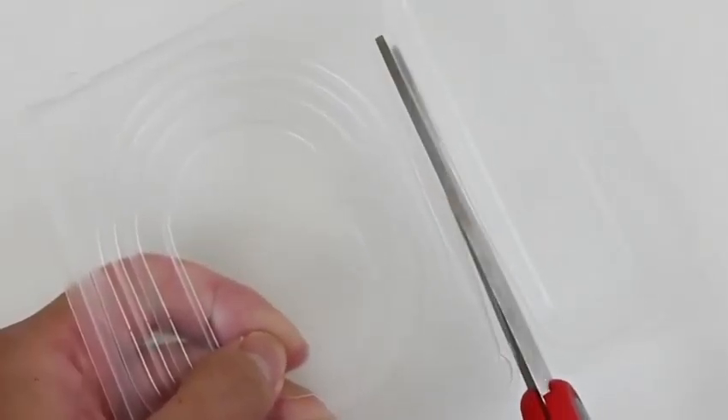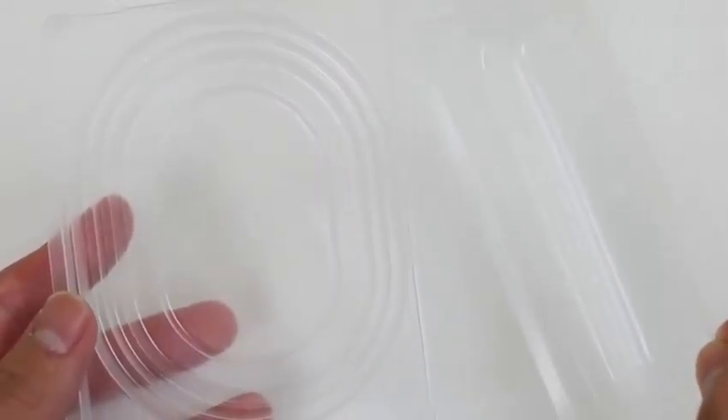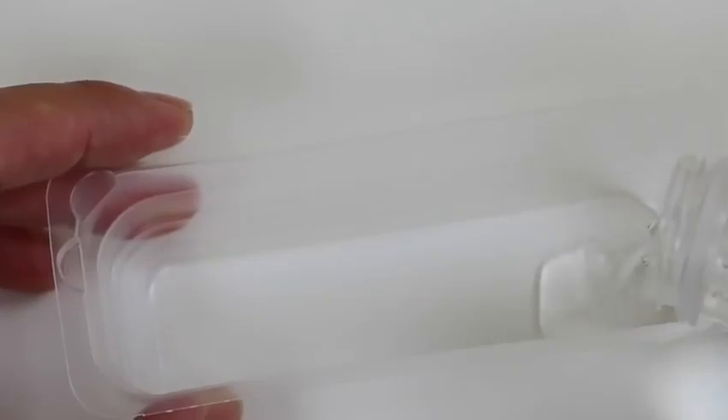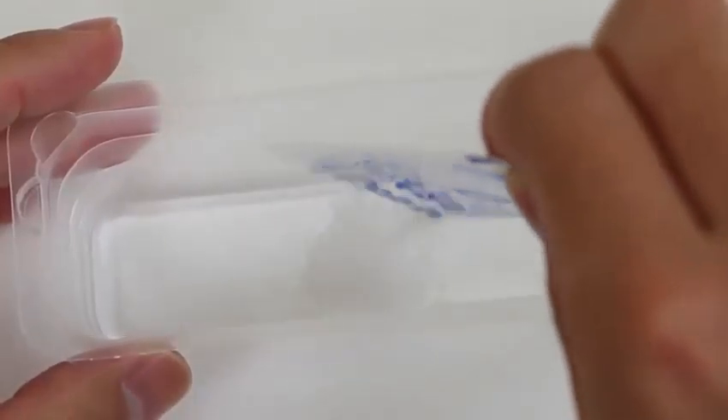Now that our tray's cut up, let's get started. We'll first need to pour some water into the smaller tray right up to that line. Pour in packet number 1 and use the spoon to give it a good mix.